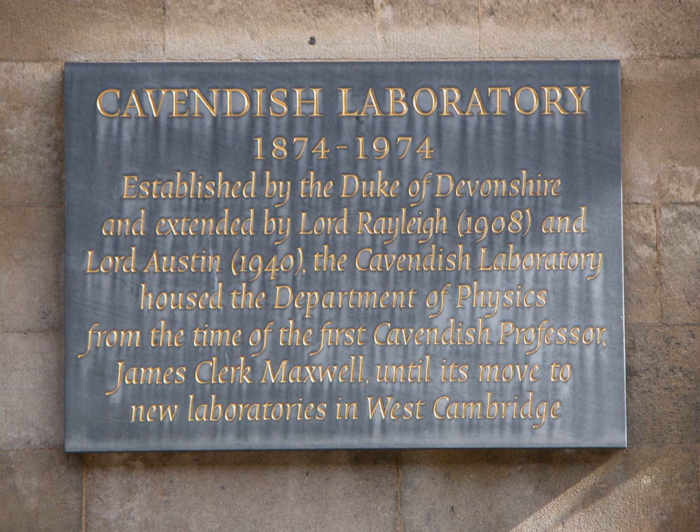In the Research Excellence Framework, the Cavendish Laboratory is ranked as the 7th equal best physics department in the country.